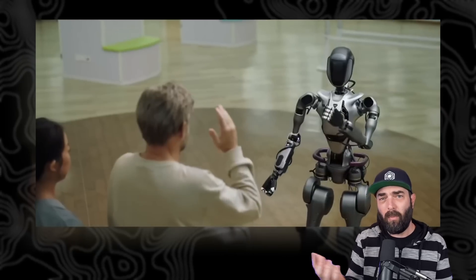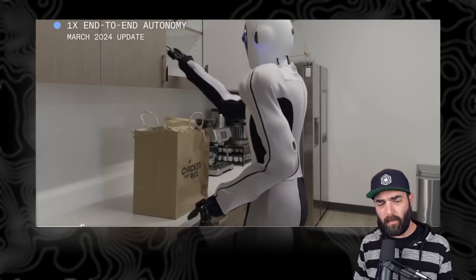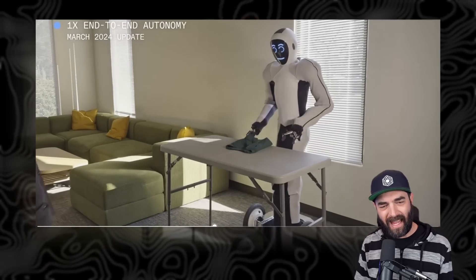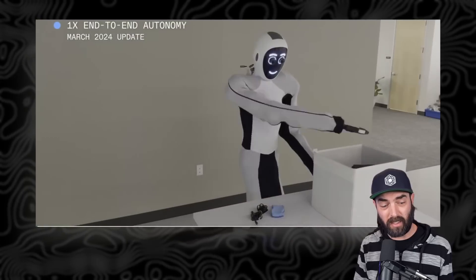And then we have the OneX robot, which is the robot I would vote most likely to be a human wearing a robot-looking suit. This one actually appears to have wheels instead of legs, but is designed to autonomously help with things like closing boxes and folding shirts.